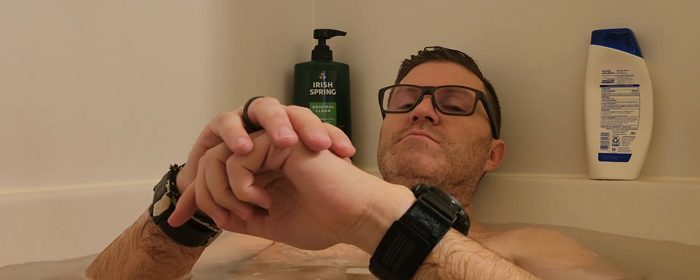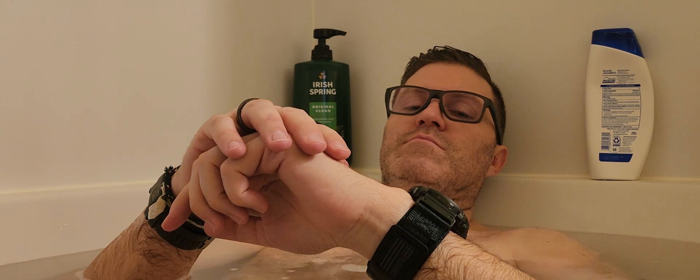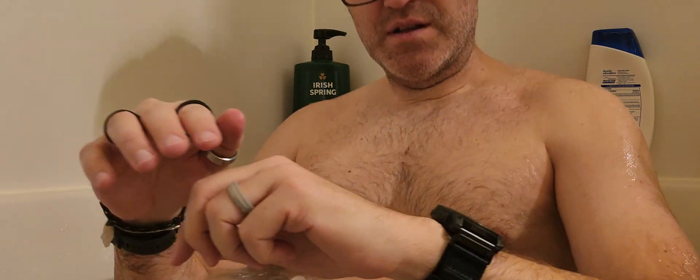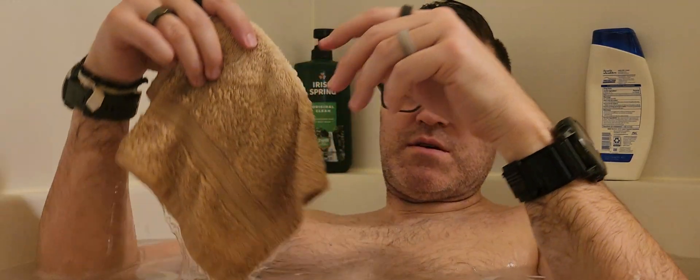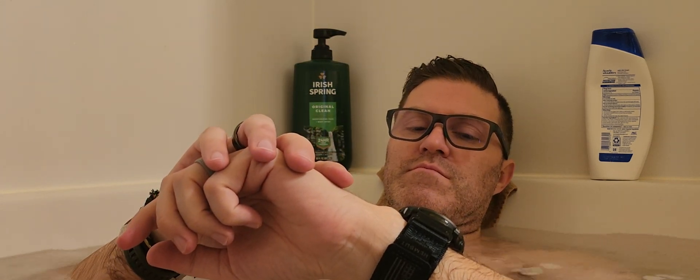And relax. This is a two-minute test, so I'll play some music for you. I like to take a washcloth and use it as a headrest.